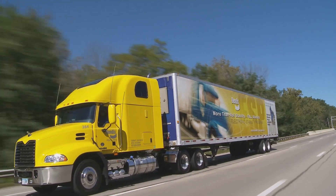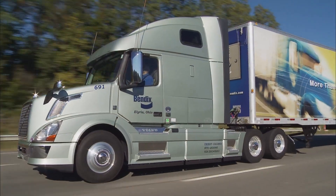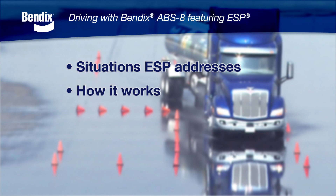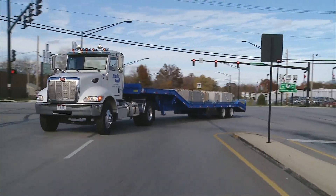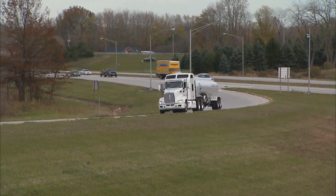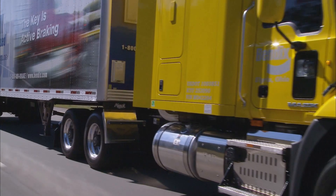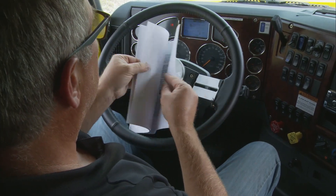A stability system designed to supplement your sensible driving practices automatically. By watching this short video, you'll get a better understanding of what type of situations this stability system automatically works to address, how it works, what to expect when the system is active, and what this stability system can and cannot address. Since you may not drive the same truck every day, you need to be familiar with the equipment you are driving and how various systems work on different vehicles. The Bendix stability system is no different, and if you still have questions after watching, refer to the stability section of your vehicle's operating manual.